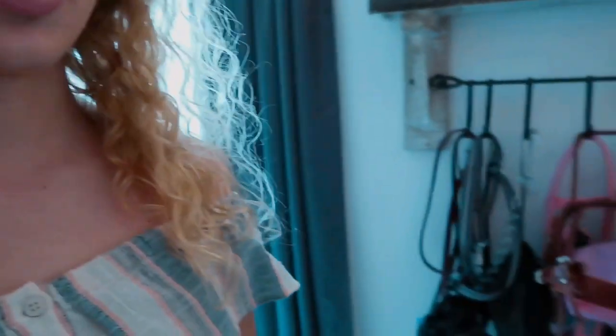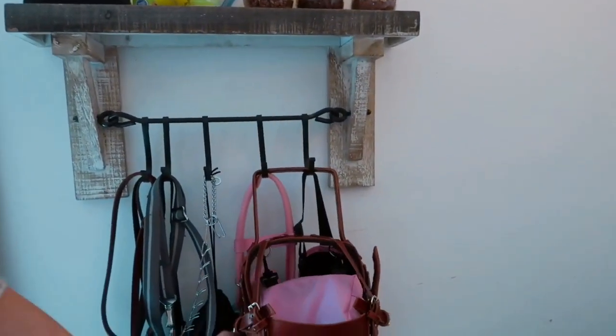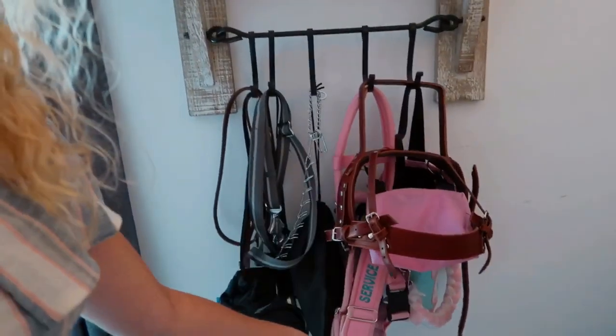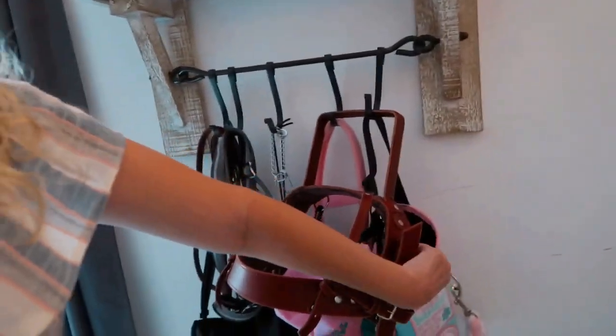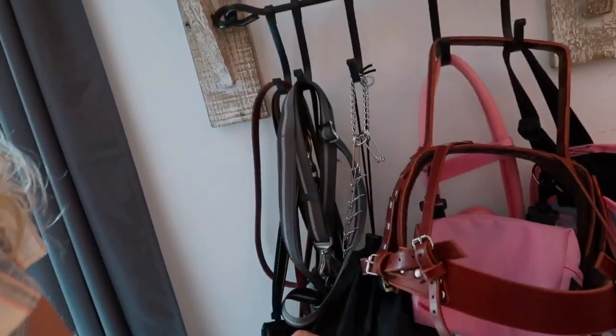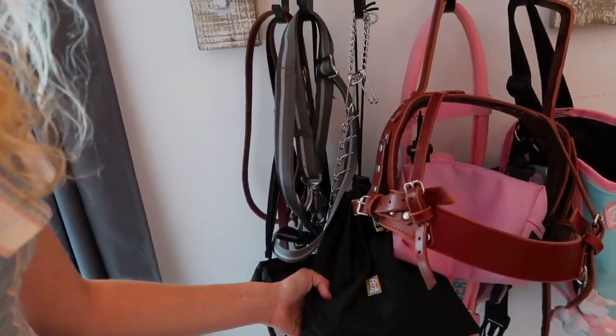So I'm going to start over here, where I keep her most-used gear. I've got her leather harness, her fleece harness, and her Ruffwear vest. I also keep her boots here because you need to protect your dog's feet when they go on hot concrete, especially right now in summer.